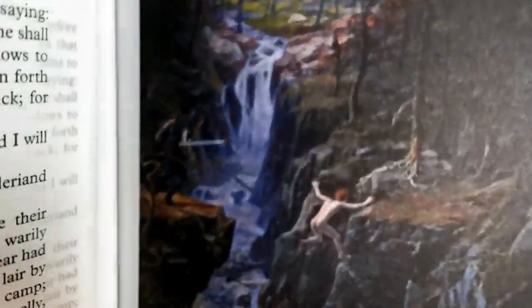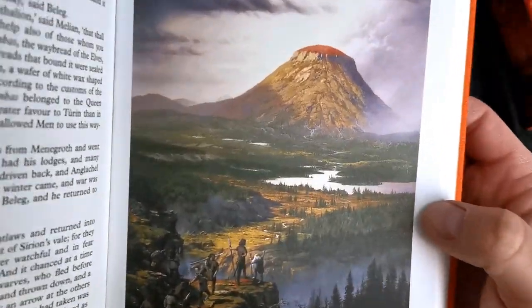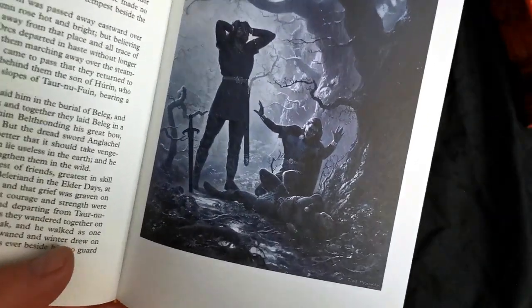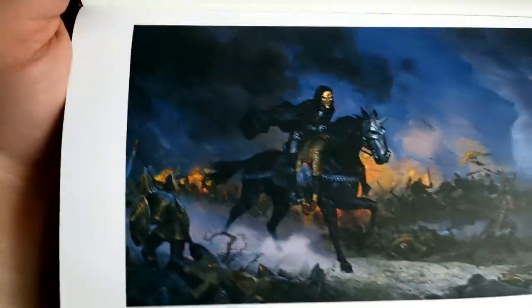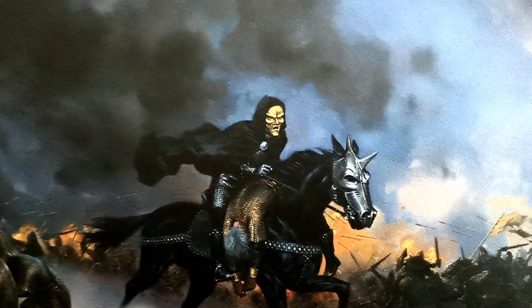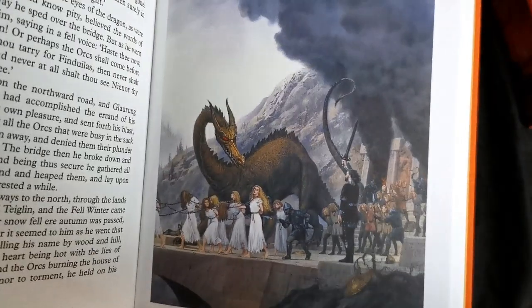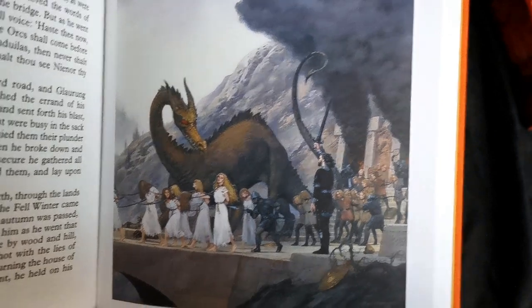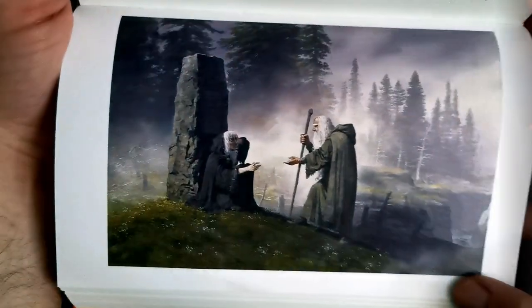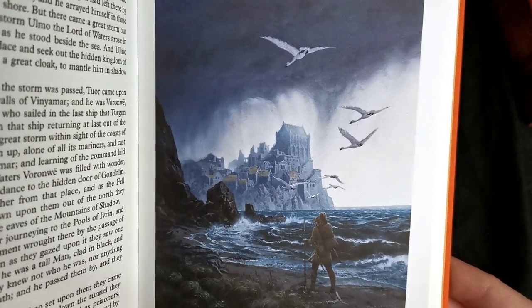Glorfindel's fatal leap. Amon Rûdh, where Mîm dwelled. Beleg is slain — such a bereavement; he was such a devoted friend. Túrin bears Gwindor to safety, and here he is wearing a dwarf mask. Finduilas is enslaved by Glaurung and Túrin is mesmerised by Gurthang and cannot perceive them as they pass by. Húrin finds Morwen — another quite sad scene. Then Tuor follows the swans to Vinyamar, a beautifully illustrated scene, quite different from Alan Lee's perspective.